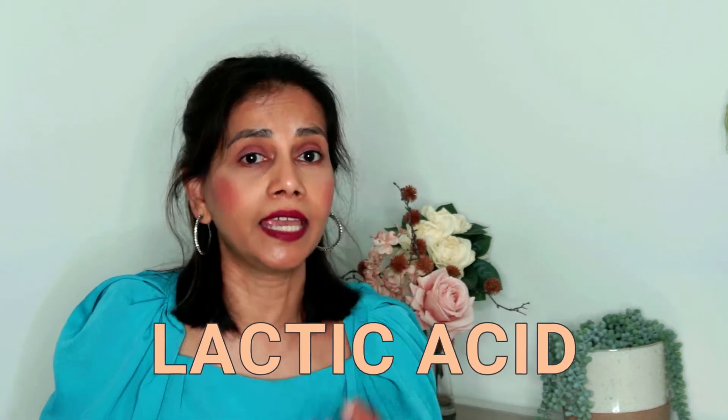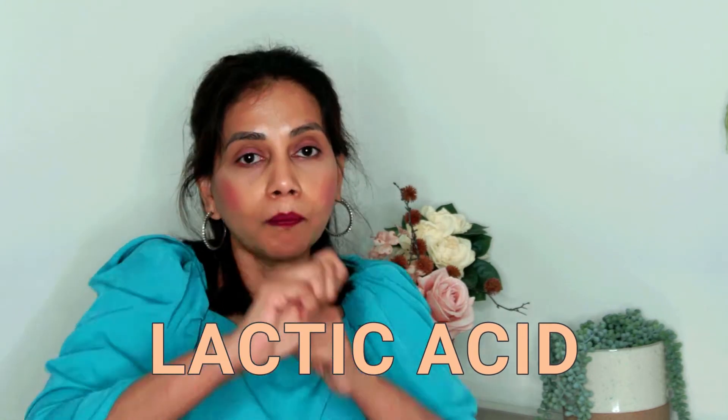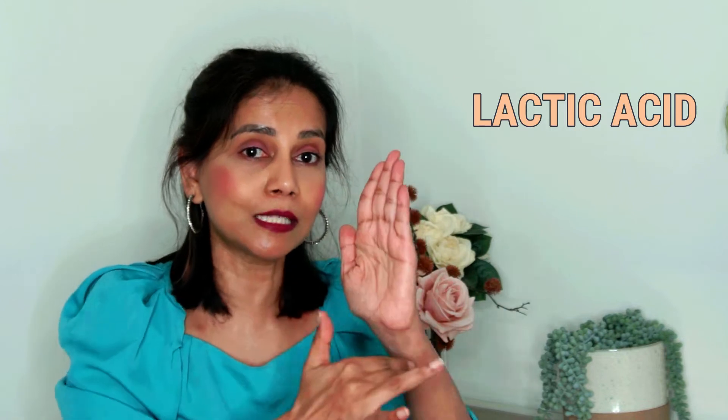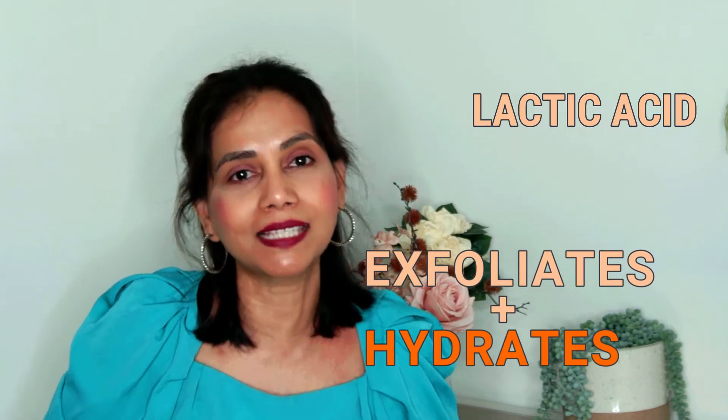Lactic acid is a gentle AHA. Apart from exfoliating the skin, lactic acid also boosts the production of ceramides, which are an essential component of the visible layer of the skin. That layer acts as a barrier and prevents water from the deeper layers from evaporating into the environment. So by boosting ceramide production, lactic acid strengthens the skin's barrier, helping it retain moisture and keep the skin hydrated.